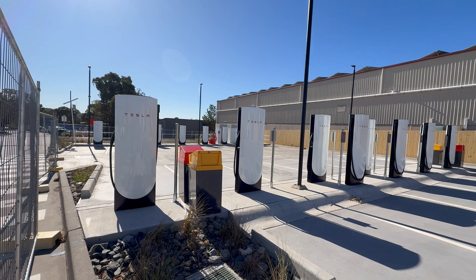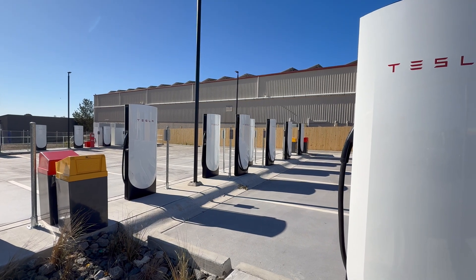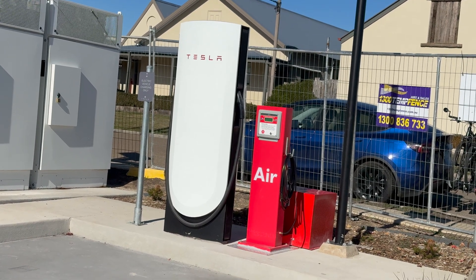There are 20 charging bays in total, including one where you can drive your trailer through. And here's an innovation — you can pump up your tyres at the same time.